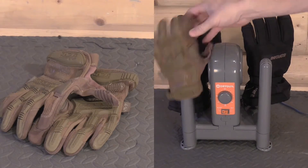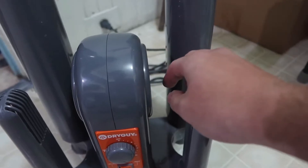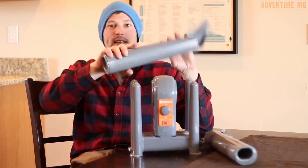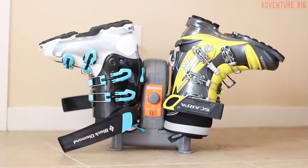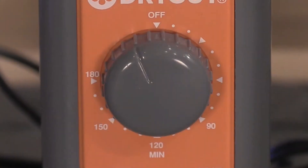It comes with two retractable extension tubes that can be used to dry boots up to 16 inches, or about 40 centimeters tall. It is safe to use, so it will not shrink, warp, or ruin delicate clothing. What's even better is that you can dry anything you can put on these tubes — it doesn't have to be shoes. It was about $92 on Amazon at the time of recording the video.